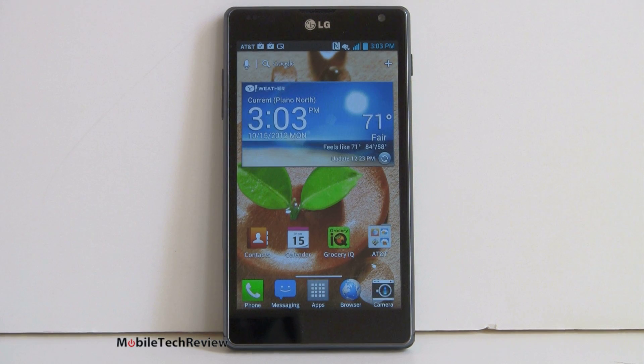Among Android phones, this is the fastest right now. Those of you who have an extreme need for speed and just want the fastest possible phone — well, you're looking at it. The Qualcomm S4 quad core is just wickedly fast.